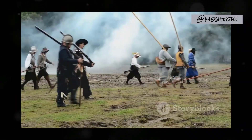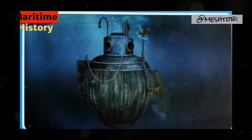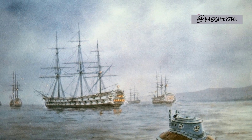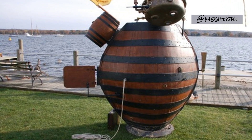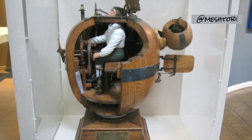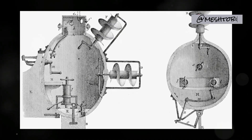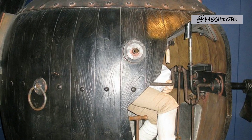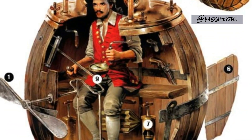Our journey through submarine history now takes us to the American Revolutionary War. In 1775, the Turtle, the first submarine used in combat, emerged from the depths. This egg-shaped vessel, aptly named for its appearance, was a one-man craft designed to attach explosives to enemy ships. While the Turtle's mission ultimately proved unsuccessful, its daring foray into the theater of war cemented its place as a legendary symbol of early submarine warfare.